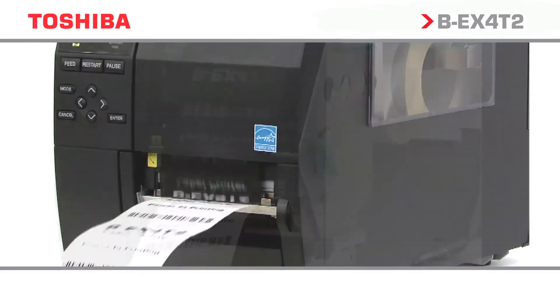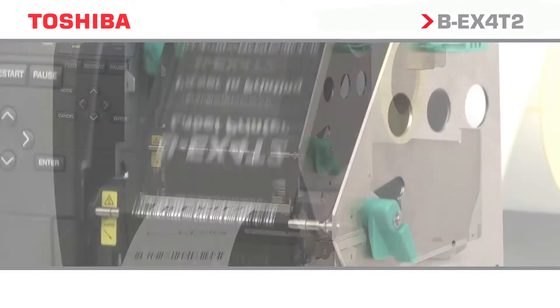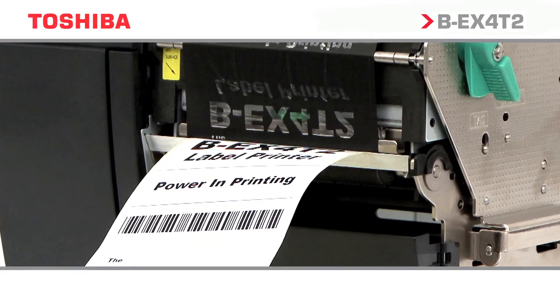The BEX4T2 is available in either 203, 300, or 600 DPI variants, allowing for specialist high-resolution printing with superior print quality.